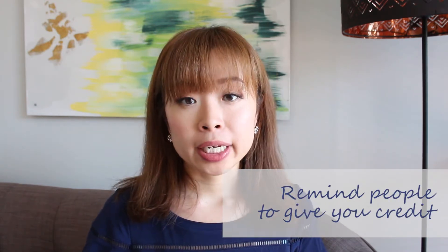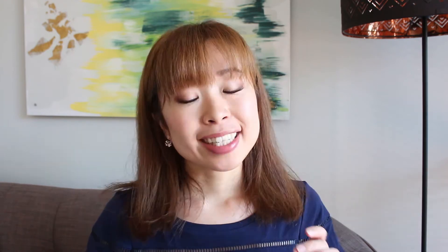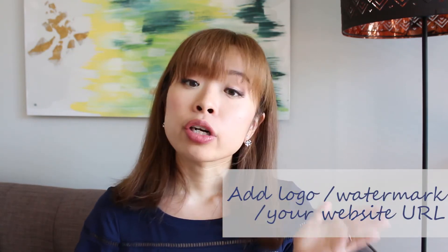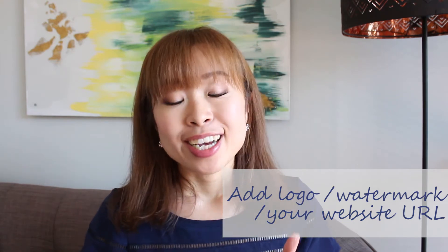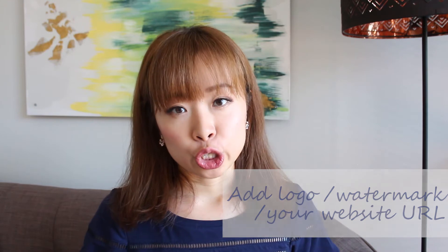For example, in your video, you can remind people to give you credits if you don't mind people copying or sharing information from your video but want credit. Some people share stuff online without knowing that they have to credit the source, or they just forget to. So it's good to give them a reminder. You can also add a small logo or watermark on your video, or a URL to your website, so people know right away that this video belongs to you.